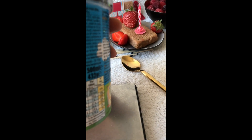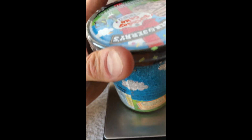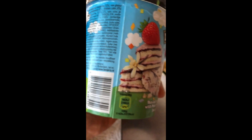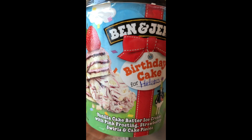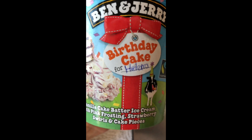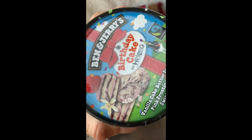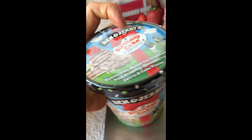What do we have here? The motto: 'Let's celebrate 40 years of peace, love, and ice cream — grab a scoop of birthday cake and let's party together.' So this year Ben & Jerry's is celebrating 40 years, and that's why they made this pint, which has vanilla cake batter ice cream flavor with pink frosting, strawberry swirls, and cake pieces. I'm curious, and it's already melting pretty good, so let's begin.